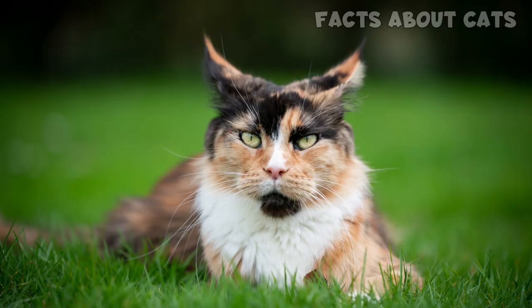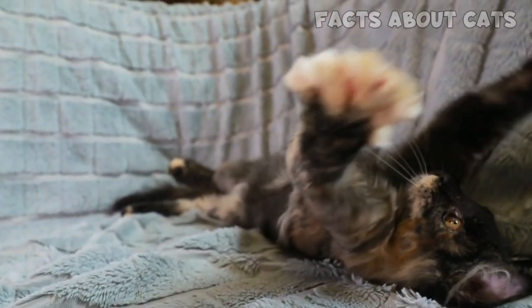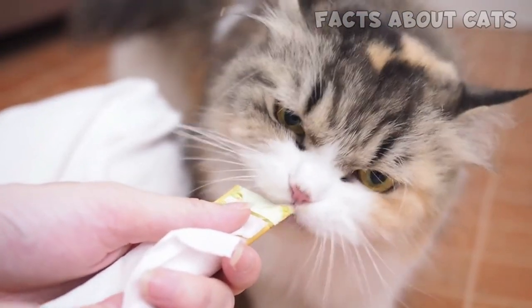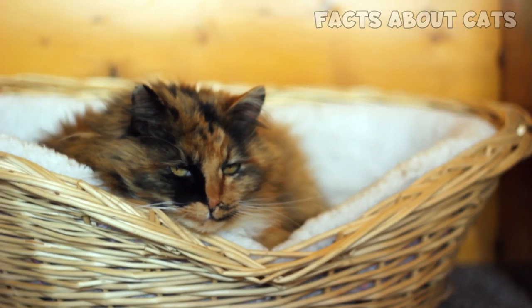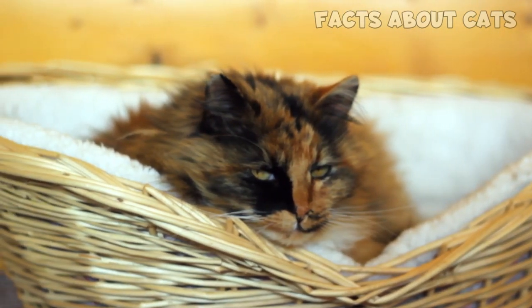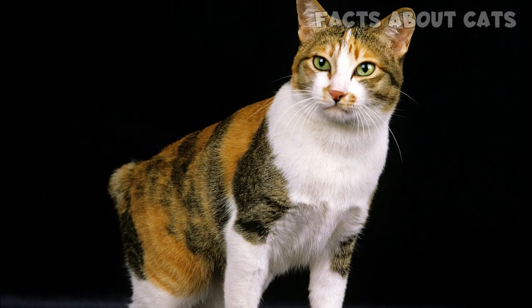Many cat breeds can exhibit these patterns, though these cats typically go unappreciated. In fact, some breed standards don't allow tortie and calico cats to compete in cat shows. That's why you're more likely to encounter this pattern in regular house cats. What a shame! On the other hand, the calico pattern is highly sought after in the Japanese bobtail breed.